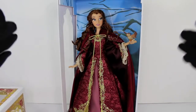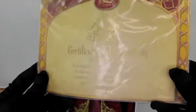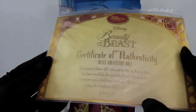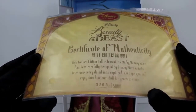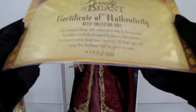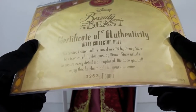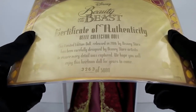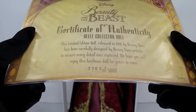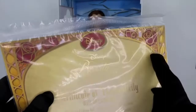She's probably the prettiest doll that I own. Before we start talking more about Belle, I want to show you guys my certificate of authenticity. I'm going to leave the plastic covering on it, but it says 'Beauty and the Beast Certificate of Authenticity, Belle Collector Doll,' and I got number 3,263 of 5,000. It says 'A limited edition doll released in 2016 by Disney Store, carefully designed by Disney Store artists to ensure every detail was captured. We hope you will enjoy this heirloom for years to come.' I sure will — and my kids will, and their kids will.